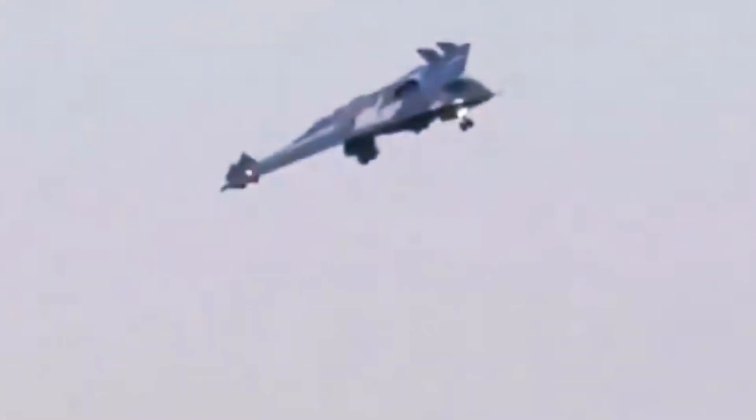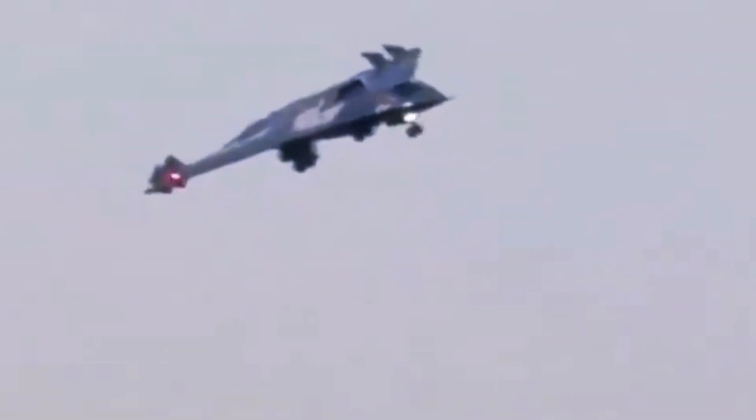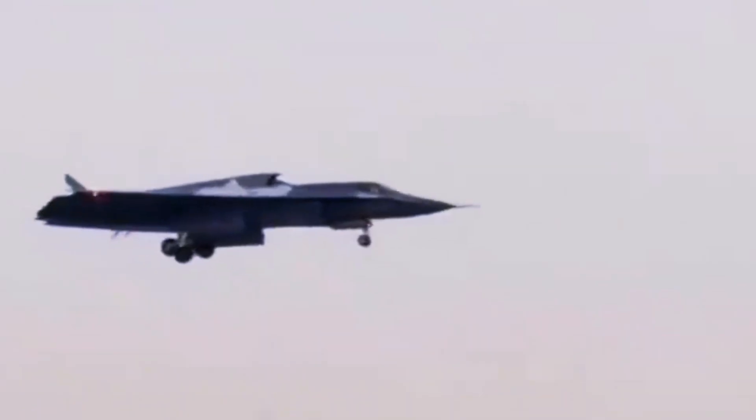Adding to the intrigue, new close-up footage has recently emerged on social media, offering an even more detailed look at the aircraft. This video provides enhanced views of elements such as the cockpit canopy and the intricate design of the air intakes. With these clearer images, experts have identified additional details, including possible sensor placements and the integration of an electro-optical targeting system. Such insights deepen our understanding of the aircraft's stealth features and overall design evolution.